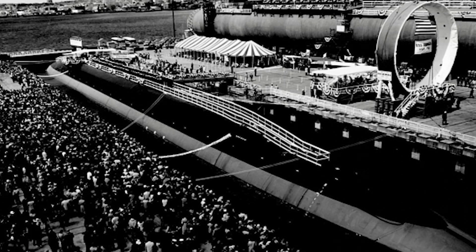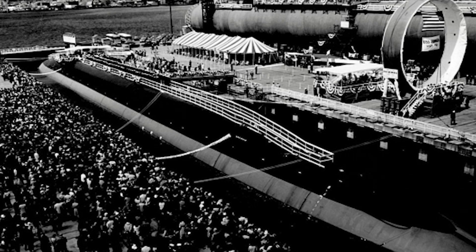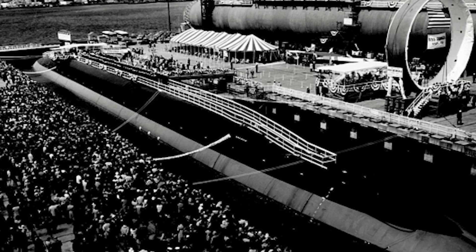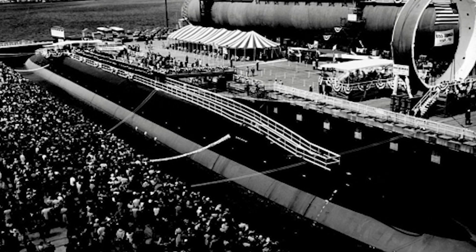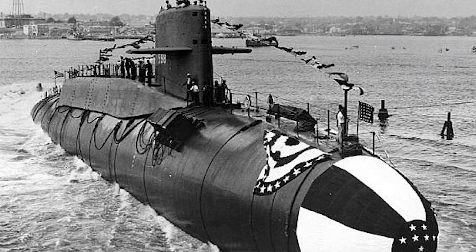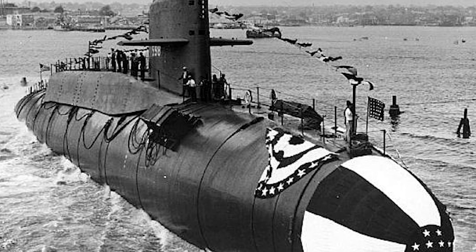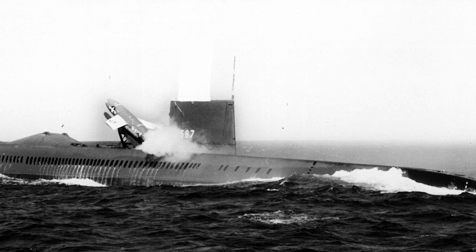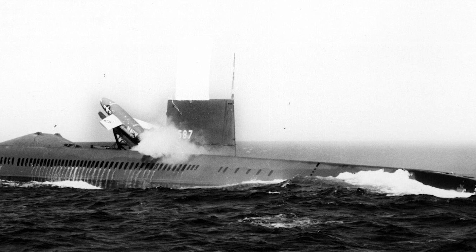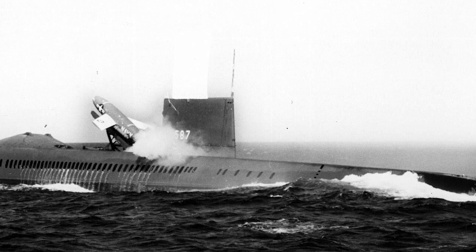The Ohio class submarine has been around since 1976. It was made to replace the Benjamin class submarine, and many nuclear class submarines were born from the very first nuclear ballistic missile submarine known as the George Washington class. This really came from the USS Halibut, a diesel submarine constructed in 1967.